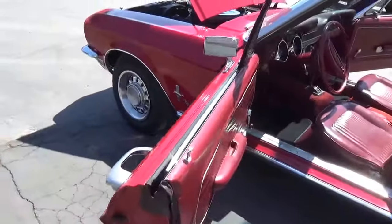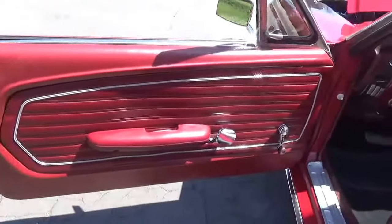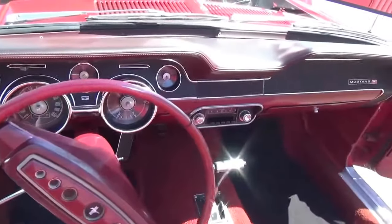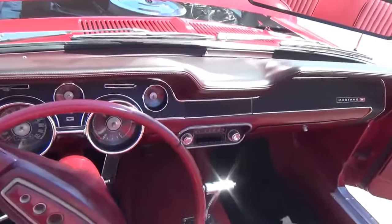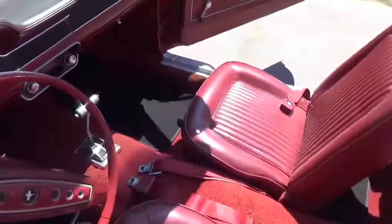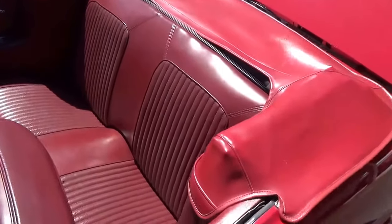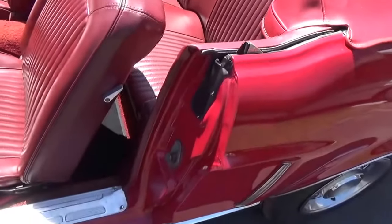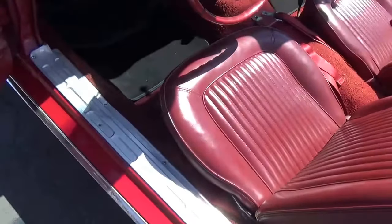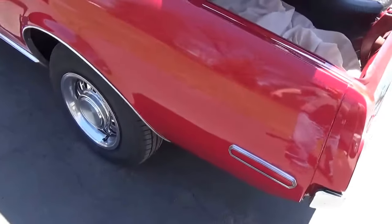I really like the red interior in the car — very nice, and it is the original interior in this car and it's in beautiful shape. The dash is real nice, no cracks or anything. Gauges all look real nice and clear. Got the matching red top boot. The jambs look good in the car. Got the factory rally wheels on it.